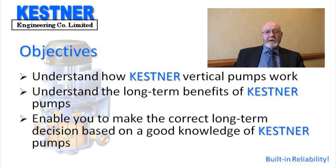The objectives of this presentation are to help you understand how the Vertical C-List Bump works and understand the long-term benefits associated with it, so that you can make an informed decision regarding your future chemical pump projects based on a good knowledge of these pumps.